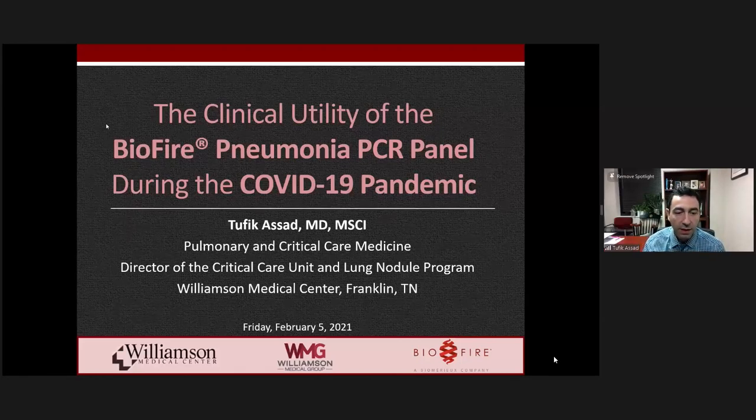Hello, everybody. My name is Tafik Asad. I am a pulmonary and critical care physician and the director of the critical care unit and lung nodule program at Williamson Medical Center in Franklin, Tennessee. I did my internal medicine residency and chief residency at Boston University Medical Center, then came down south to Nashville for my pulmonary and critical care fellowship at Vanderbilt University. I completed my master's of science and clinical investigation there, and I've been working in clinical practice 20 miles south of Nashville in Franklin, Tennessee for the past four years.